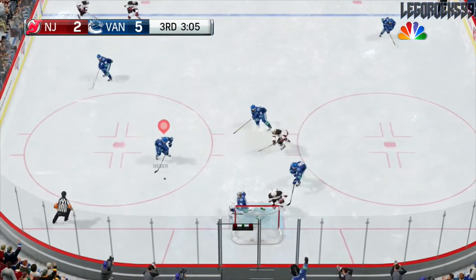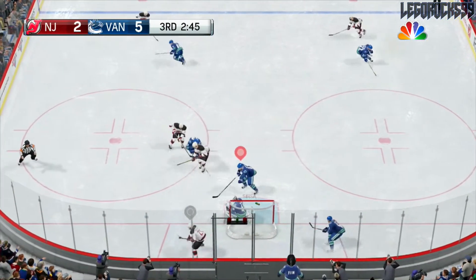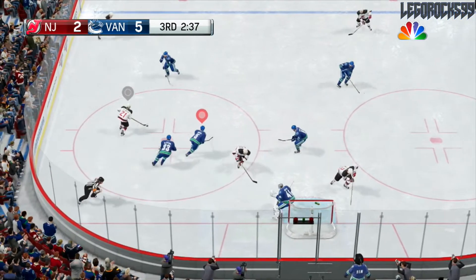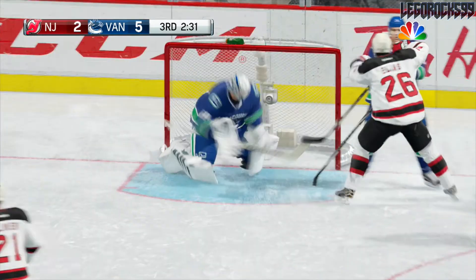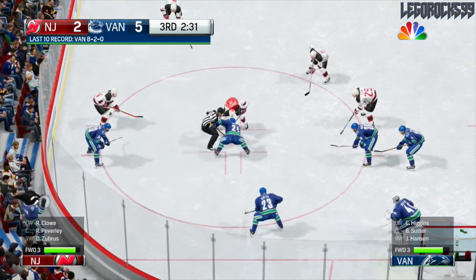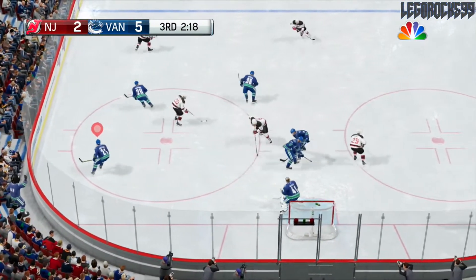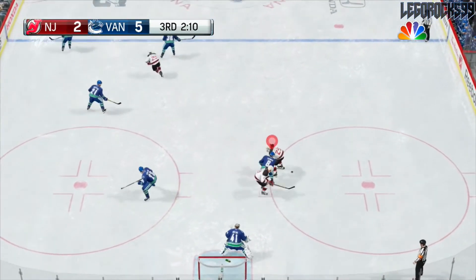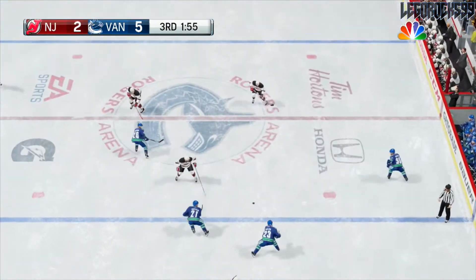Nice cross-crease attempt by Turris but Vrbata couldn't take the puck off his stick that well. Daniel Sedin lost his check. Zajac with a low shot, that's saved. Weber throws it up — Elias intercepts and Palmieri behind the net. Palmieri comes back in front, throws it on net and Halak has to be sharp. 2:31 to go and Vancouver still has a three-goal lead. The third lines for both teams are out there right now and Sutter ties up the center man in the faceoff circle.